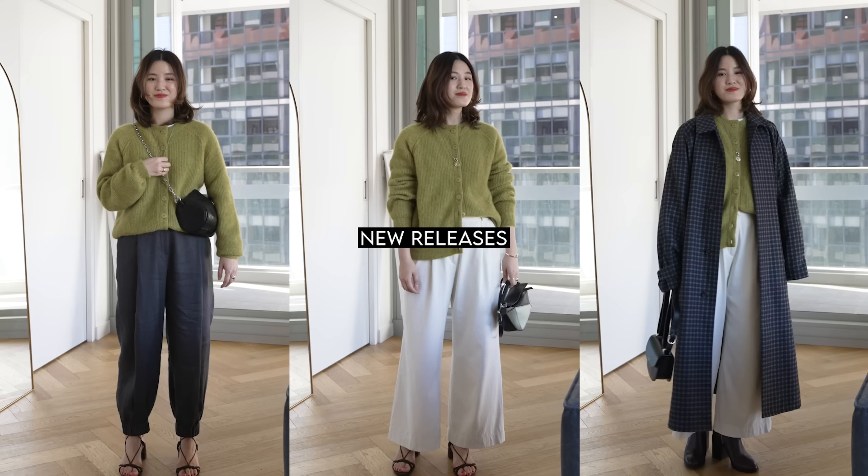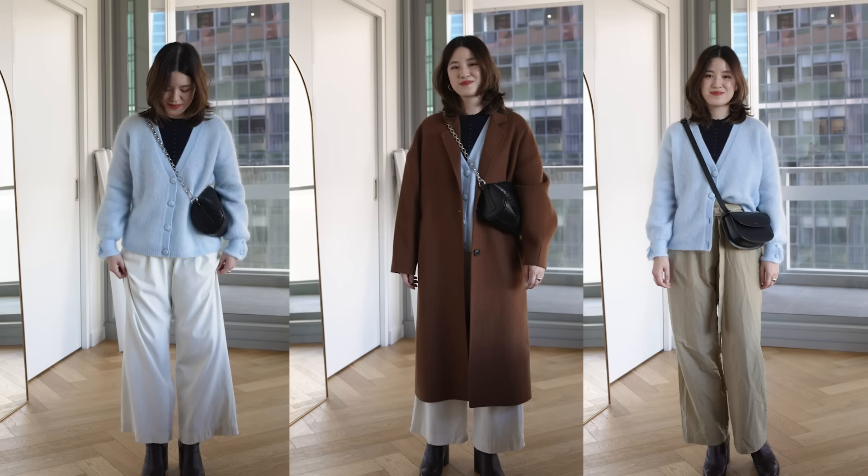Hi everyone, welcome back to my channel. Today I want to share with you a Cezanne try-on and review of the fall collection. I picked up quite a few pieces of what has been released, and today I'm going to go through, try everything on, give you a review, and let you know what are the hits for me that I'll be keeping and what were the misses that I'll be sending back.